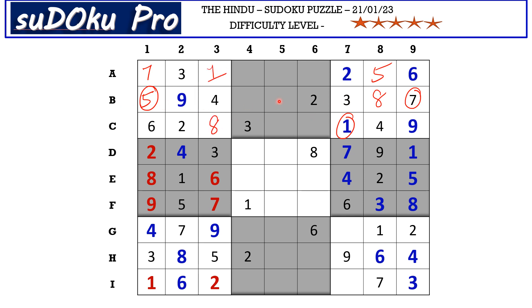Now in B row there are only two empty cells and the missing numbers are 1 and 6. There is 1 blocking from column 4, so B4 takes 6 and B5 takes 1. We know that here we miss 1 and 7 — now this 1 from column 5 blocks here, so H5 takes 7 and H6 takes 1. Here we miss 5 and 7 — this 5 blocks here, so C5 takes 5 and C6 takes 7.